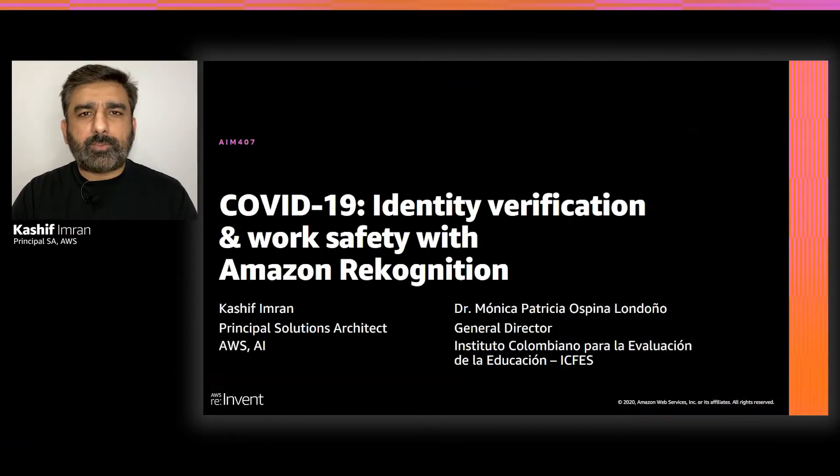Hi, and welcome to the session on identity verification and work safety with Amazon Rekognition. My name is Kashif Umran, and I'm a Principal Solutions Architect at AWS. I work with a large number of AWS customers who are taking advantage of machine learning to solve really interesting and complex business problems.